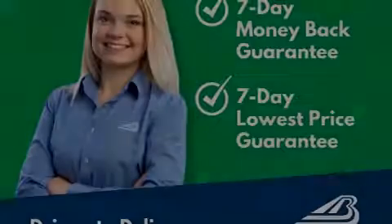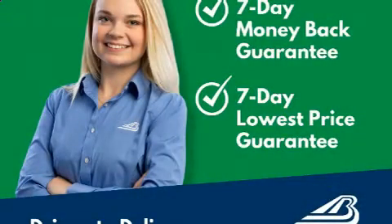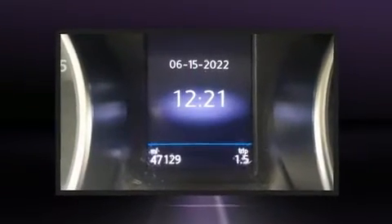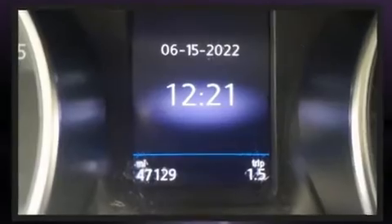Outstanding design defines the 2019 Volkswagen Tiguan. With fewer than 50,000 miles on the odometer, this four-door sport utility vehicle prioritizes comfort, safety, and convenience.